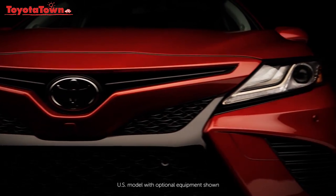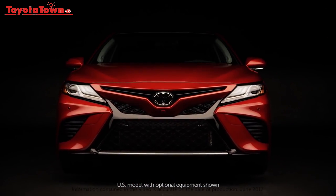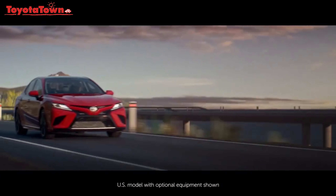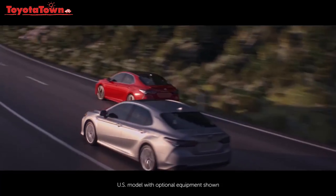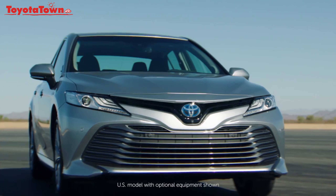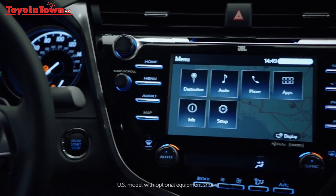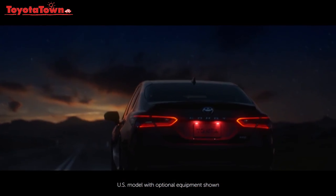Your Toyota is so much more than just a means of transportation. It's your most reliable companion, ready to hit the road whenever you are, whether you're in search of adventure or just need to get to work as quickly and effortlessly as possible. We take our vehicles personally. We expect them to help us find what we need and help us get there.